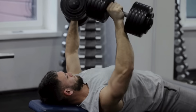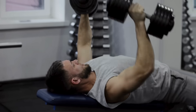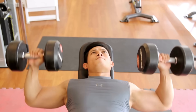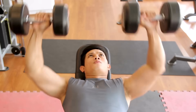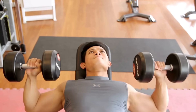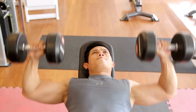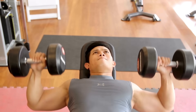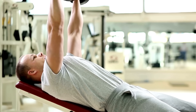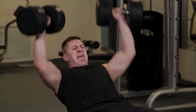Next up, the dumbbell bench press — flat or on an incline. Dumbbells have a few key advantages over the bar. You get a bigger range of motion because there's no bar hitting your chest, which can lead to a better stretch and more muscle activation. Plus, each arm is on its own, which forces you to stabilize and quickly reveals if one side is weaker than the other. The only downside is you can't go quite as heavy as you can with a barbell, which makes it just a hair less optimal for developing that top-end absolute strength.